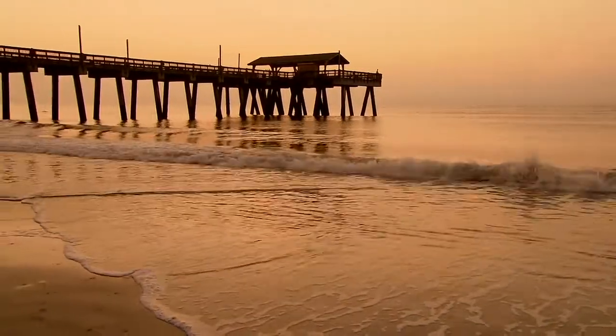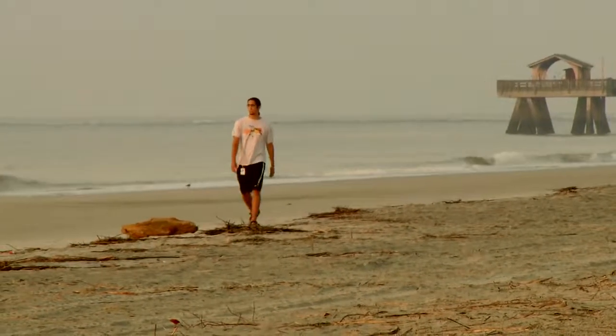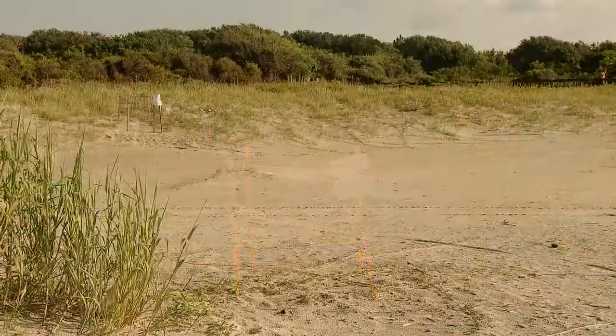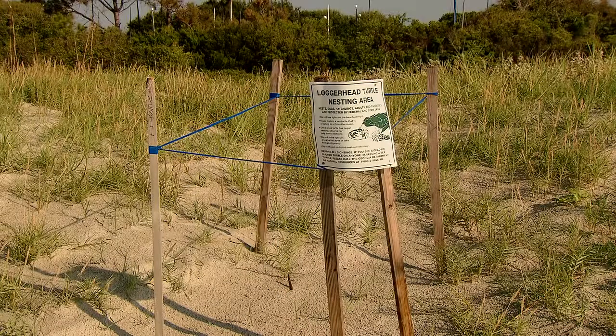Worldwide, there are thousands of people watching for those crawls and protecting the nests. Joseph Capello is one of 100 volunteers on Tybee Island waiting for the hatchlings to make their epic swim. On St. Simons, Gloria Ramsour heads up an equally committed group — a totally volunteer group of 10 to 12 people, young and old, who patrol the beach during nesting season in the very early morning, at first light or before.